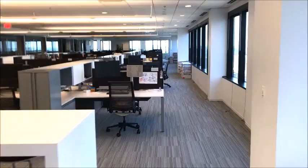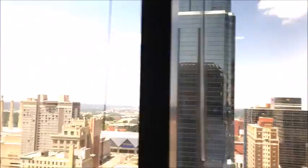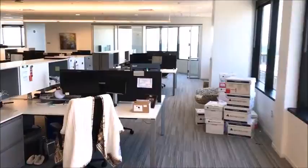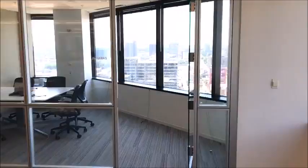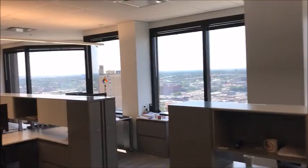Here we're going down what is the west wall of the offices, heading towards the Jayhawk conference room. This is the south facing part of the office as we're going counterclockwise around the office space.